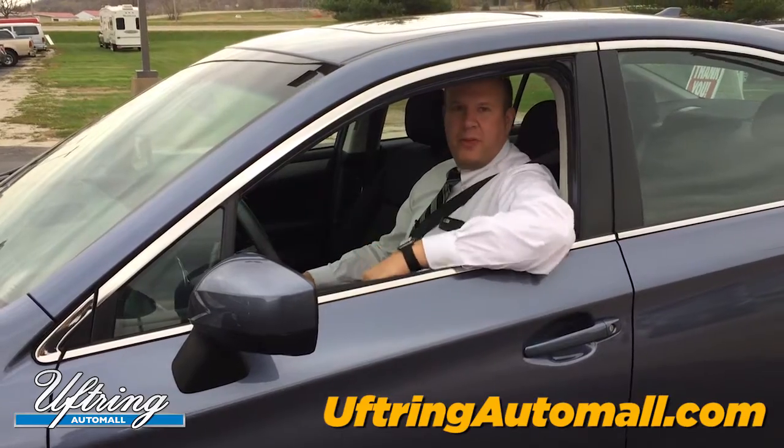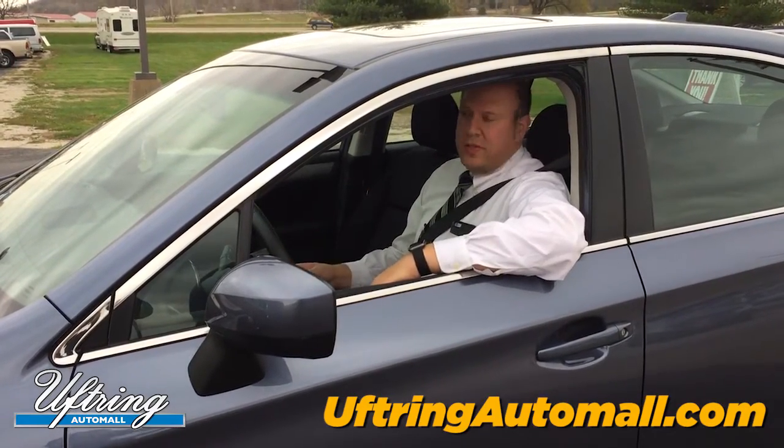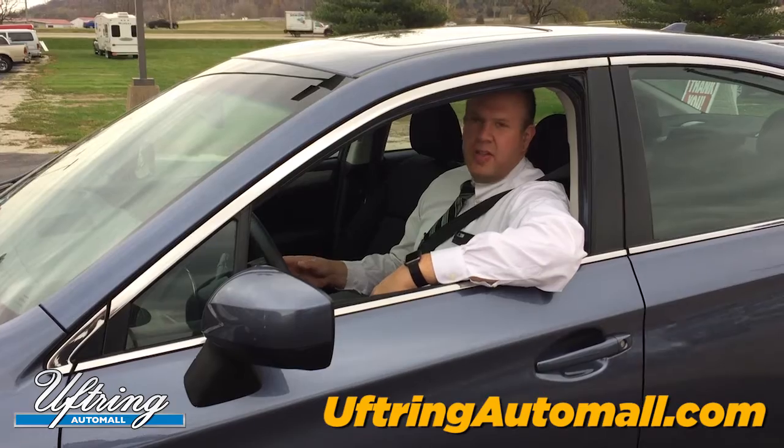Hey there, Mike Bambrick checking into Uftrain Subaru for some service. If you've been here before for service on your Subaru — which almost all of our customers who buy their Subarus from us service with us — those that don't, it's only because they live so far away.